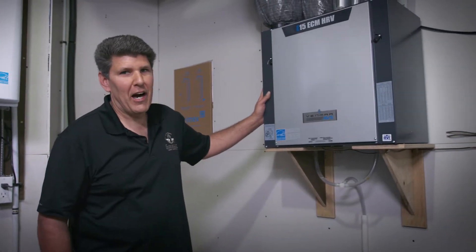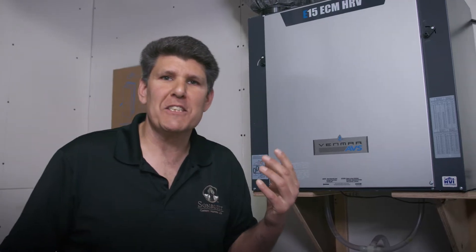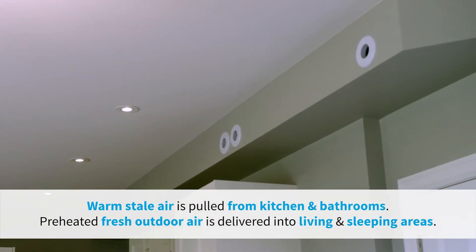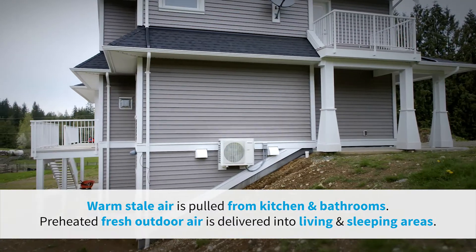This is the lungs of the house — it's the fresh air management system. The way this system works is it takes that warm, stale air that's inside your home and it uses the energy that you paid for to heat the cool, fresh air that's coming in.